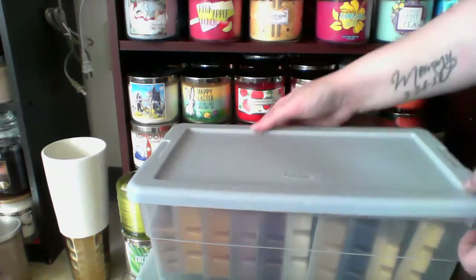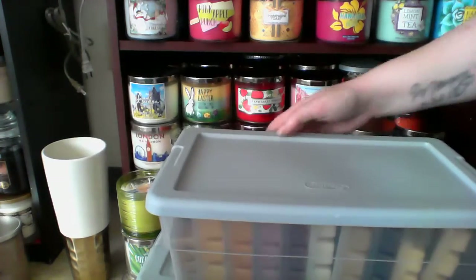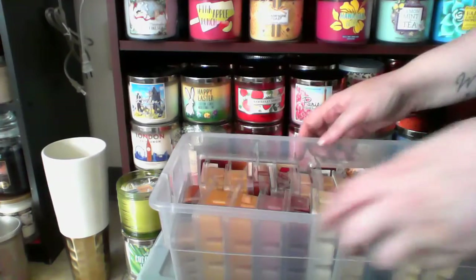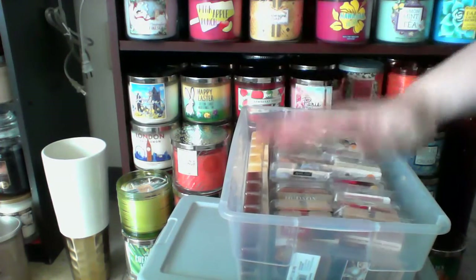So I put them in these Sterilite containers, shoebox containers, and this is my bakery one.